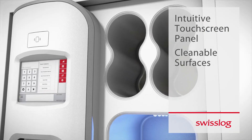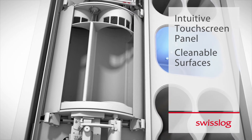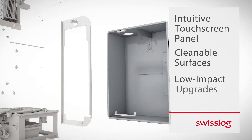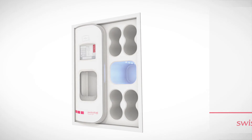Smooth, modern, and easy-to-clean surfaces promote disinfection and infection control, eliminating absorbent materials that can harbor bacteria. By repurposing existing infrastructure, station installation requires minimal disruption and downtime.